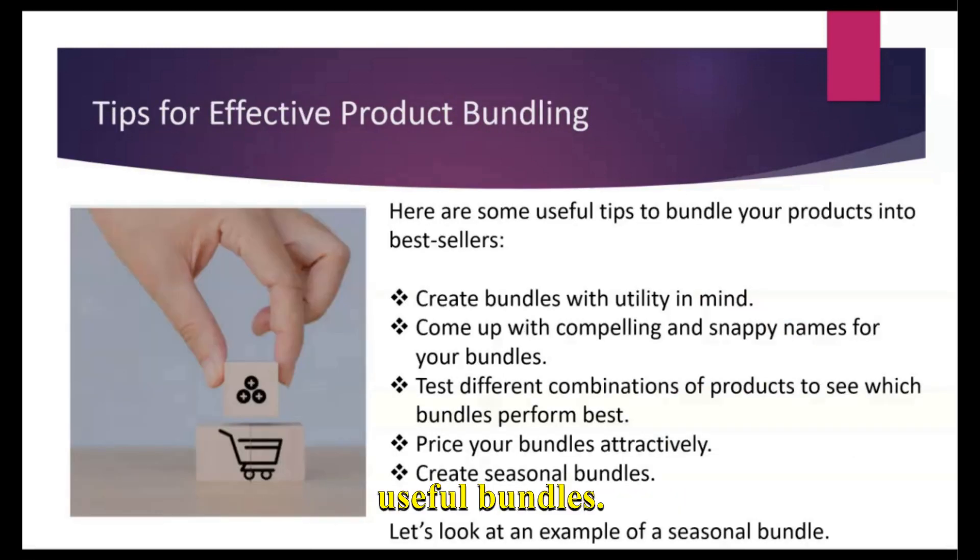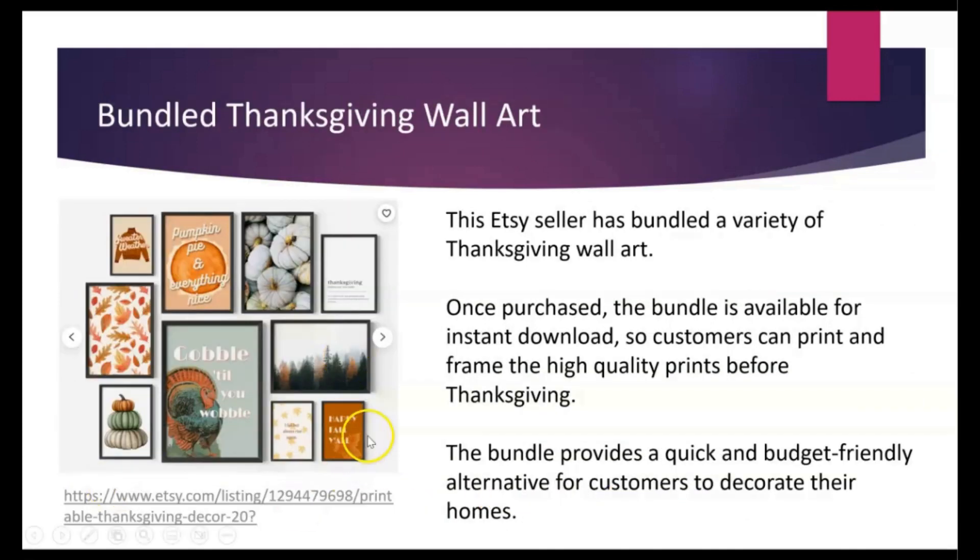Some other tips to create useful bundles: it's fun to come up with snappy, compelling names for your bundles — those can really get people's attention. You can test out different combinations of products to see which bundles perform well, and you'll want to place your bundles attractively. If you haven't thought about seasonal bundles, those can be really fun. Take a look at this bundled Thanksgiving wall art set — it's a single download, and once purchased, customers can print and frame all of these together, hang them on the wall, and essentially decorate their house for Thanksgiving with just one purchase. It's a really quick and budget-friendly alternative for customers looking to decorate their homes.